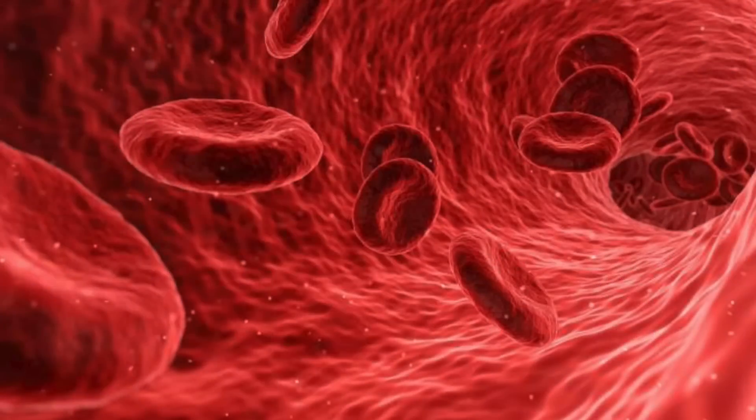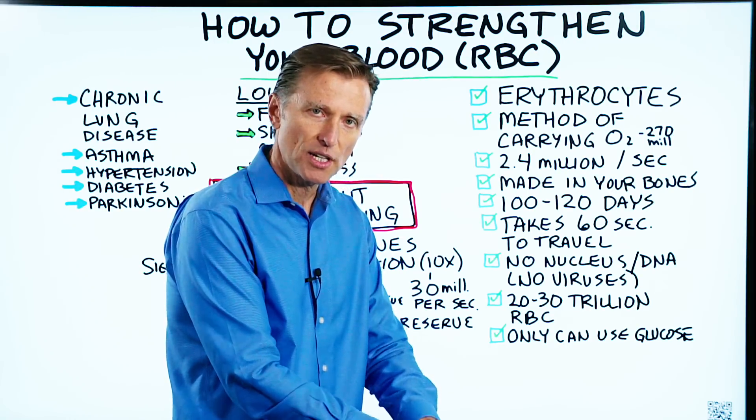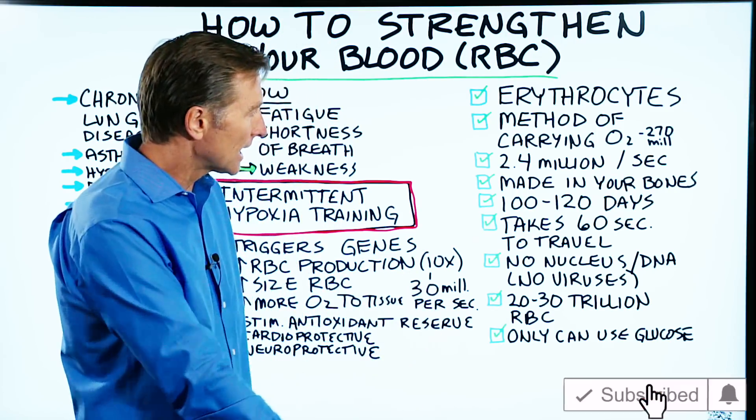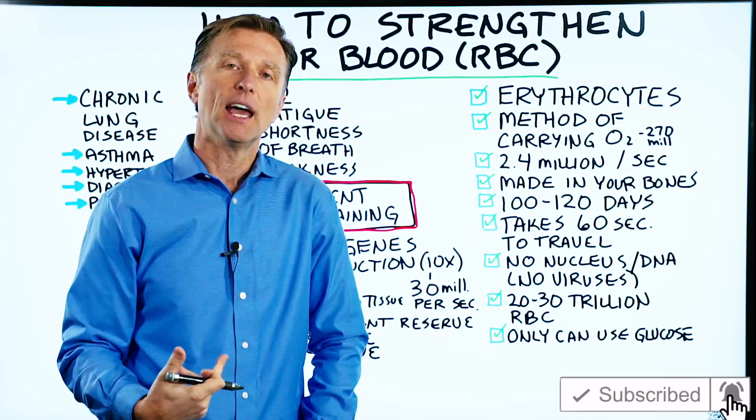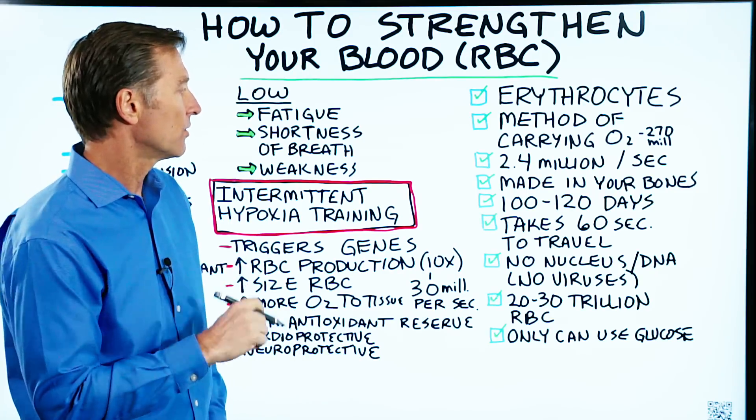What the red blood cell is doing is going to the tiny capillaries, getting squished, and pushing the oxygen into the tissues that way. It comes back without oxygen, then you breathe and it gets re-oxygenated. It just does this over and over and over.